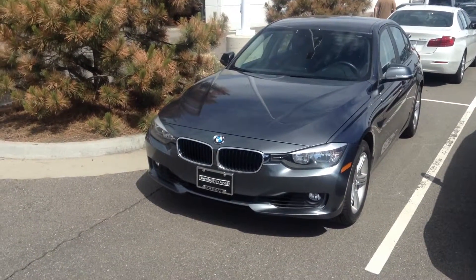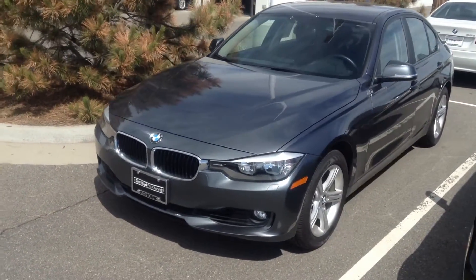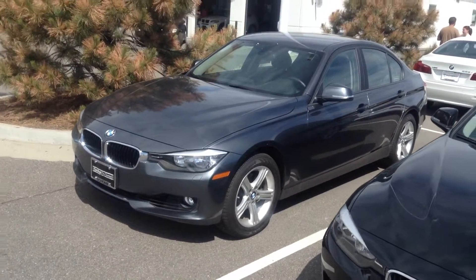Good morning Donna, Justin at Champ BMW. Here is that beautiful gray 3 Series that we were talking about.